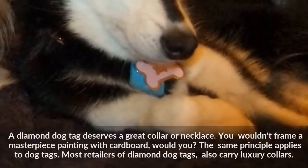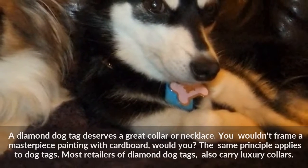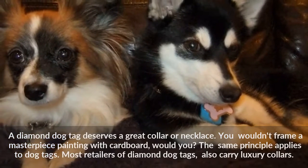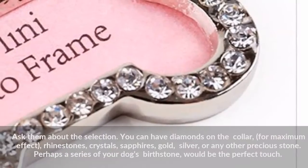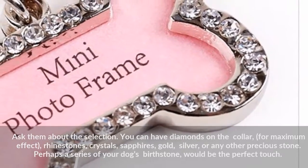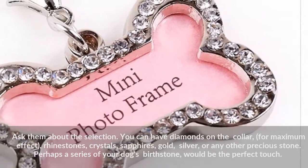A Diamond Dog Tag deserves a great collar or necklace. You wouldn't frame a masterpiece painting with cardboard, would you? The same principle applies to dog tags. Most retailers of Diamond Dog Tags also carry luxury collars — ask them about the selection. You can have diamonds on the collar for maximum effect, rhinestones, crystals, sapphires, gold, silver, or any other precious stone. Perhaps a series of your dog's birthstone would be the perfect touch.